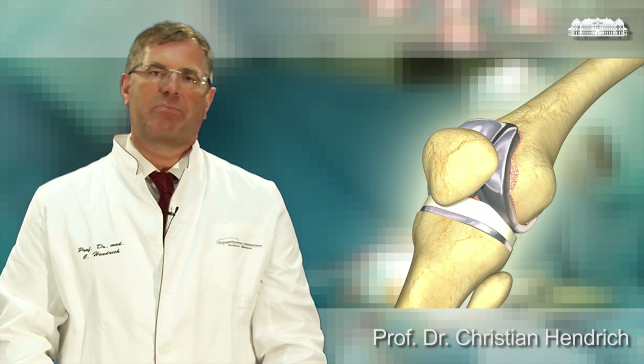It behaves with this kind of stability and elasticity like a normal knee. Many patients ask me how does this kind of prosthesis work in the body. I am going to show you in an animation.